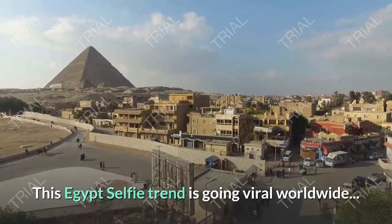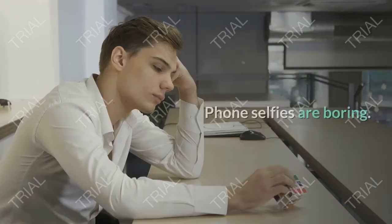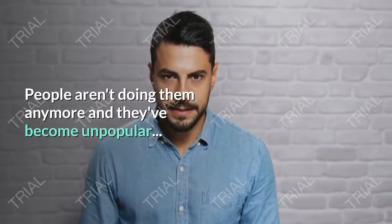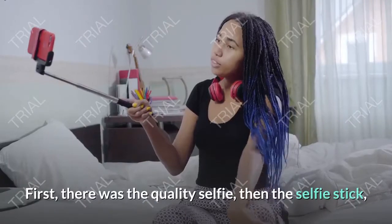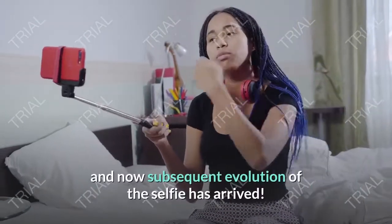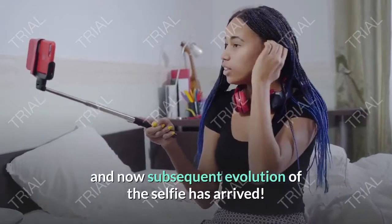This Egypt selfie trend is going viral worldwide. Phone selfies are boring — people aren't doing them anymore and they've become unpopular. First there was the quality selfie, then the selfie stick, and now the next evolution of the selfie has arrived.